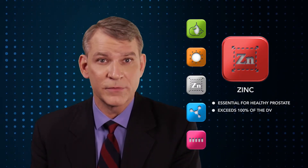Zinc is essential for healthy prostate function — your prostate contains more zinc than any other organ in the body. Super Beta Prostate exceeds 100% of the daily value for zinc.